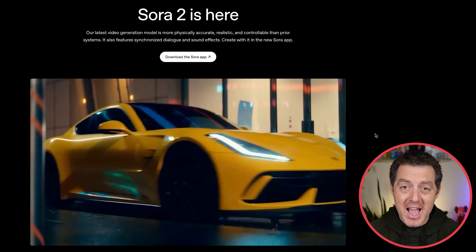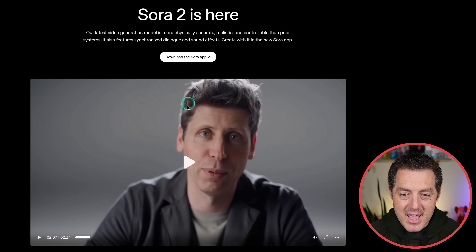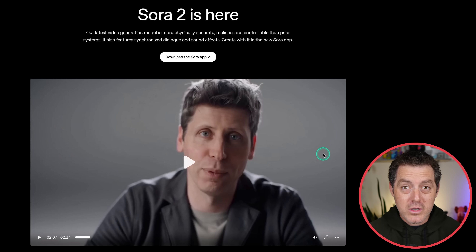My mind is absolutely blown. That Sam Altman was generated — that was not a real Sam Altman. The detail on his face, the accuracy of his voice, everything was stunning. Look how good that looks — the lighting, the hair, his face. I mean, this looks like him. This is kind of scary good.